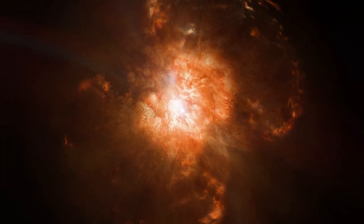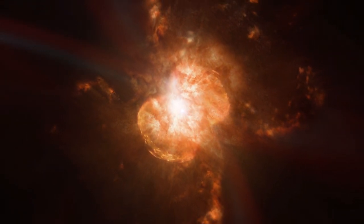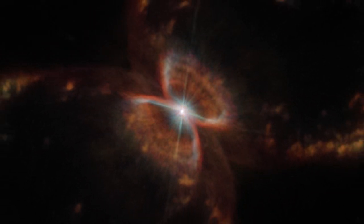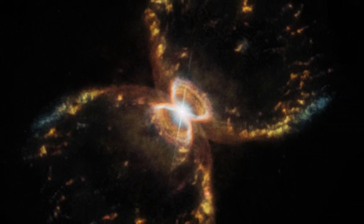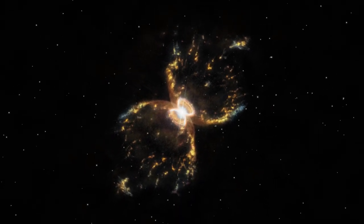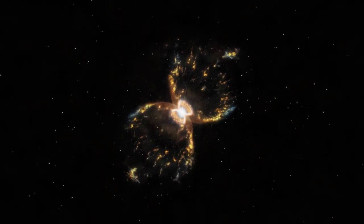Eventually, the red giant star at its centre will run out of fuel, leaving behind its core in the form of a second dead white dwarf star. What remains of its outer atmosphere will be left behind to form a planetary nebula, a glowing shell of gas and dust, expanding and dissipating into interstellar space. This material will enrich the galaxy with the heavier elements formed inside the star during its lifetime, including carbon, nitrogen and oxygen.